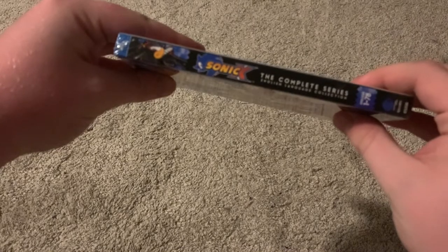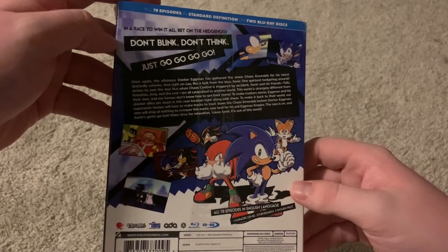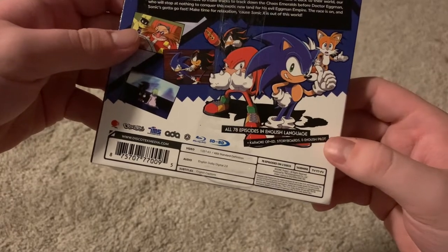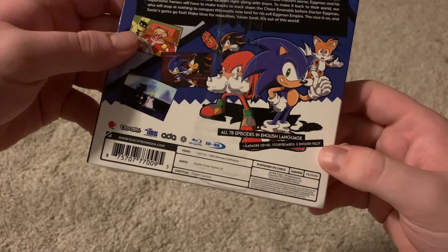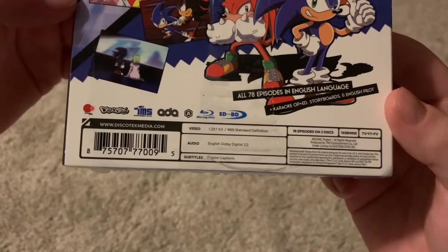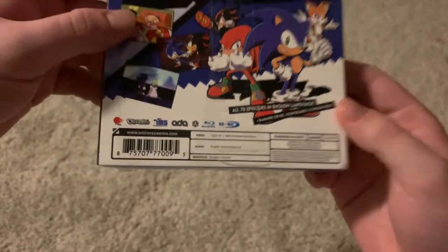Sonic X: The Complete Series is exactly the same on this side, except for Shadow. There's a little description: 'In a race to win it all, bet on the Hedgehog. Don't blink, don't think, just go, go, go, go, go.' All 78 episodes in English Language. Special features include: Karaoke, OP/ED, storyboards, and English Pilot. There's some more info down there — two discs, 1,638 minutes.